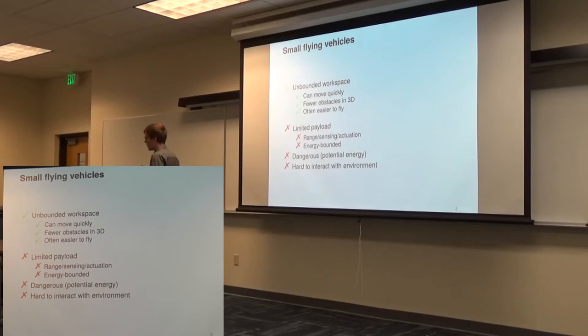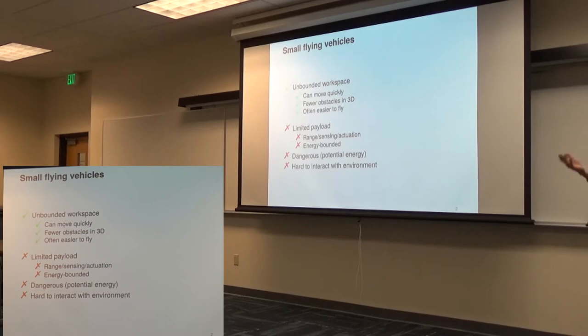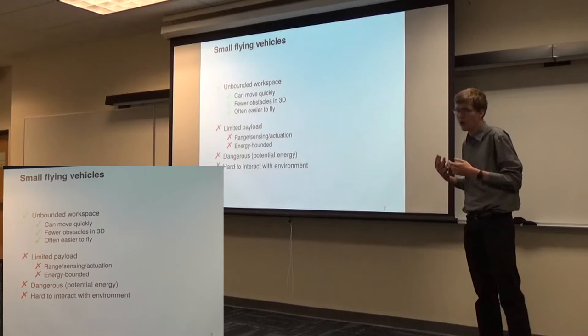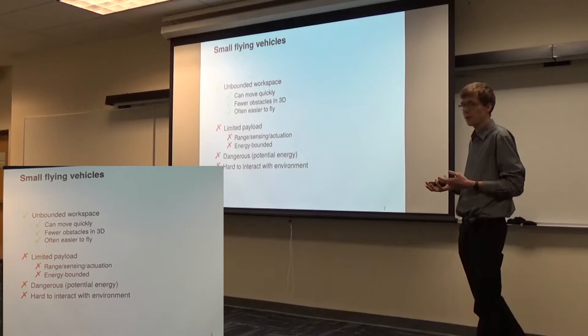Of course, flight has many disadvantages. The moment you're flying, you have to carry mass, and carrying mass costs energy. Typically there's a very strong trade-off between how far or how long you can operate, how much sensing you have available, and how much actuation you have. This energy-boundedness is the big challenge in deploying these small aerial robots more widely. These vehicles also tend to be inherently dangerous — when flying, you carry a minimum amount of potential energy, and if you lose sight of where you are, there's no good strategy to recover. Finally, it's very hard to interact with the environment — designing a flying robot that can grasp a door and land reliably is much more difficult than doing so with a ground robot.